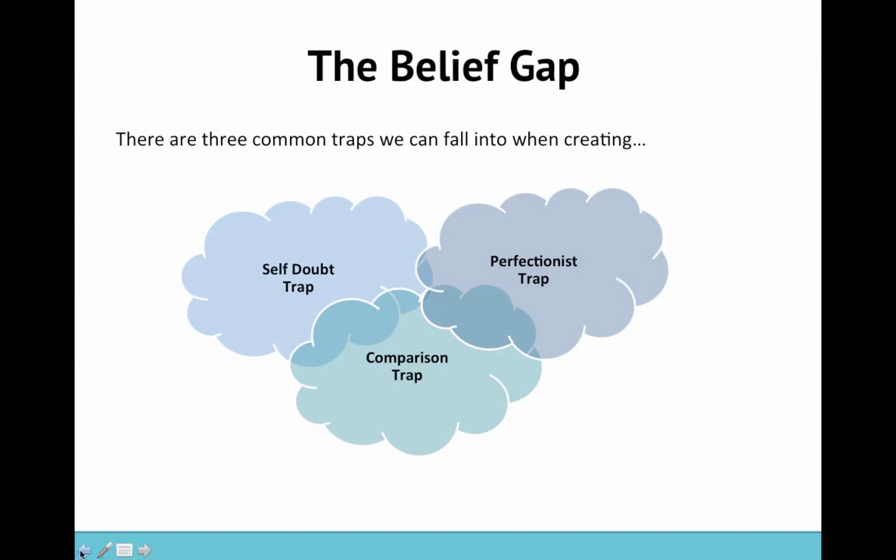The perfectionist trap is really about wanting things to be absolutely 100% perfect before you start or before you put your work out there. It can really trap people because the truth is nothing is ever perfect, nothing ever will be perfect. As creatives, we always want to put our best work out there, and when we don't feel like our work is the best, we really do feel held back. It comes from a good place — wanting to put forward our best work — but we can often be really hard critics on ourselves.